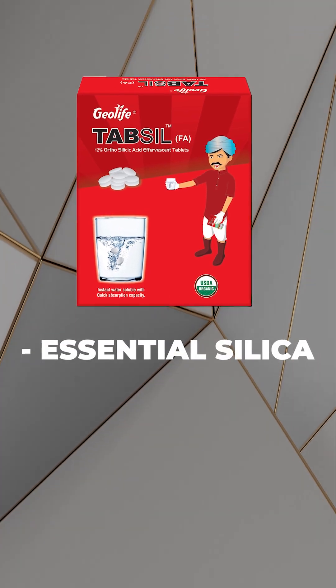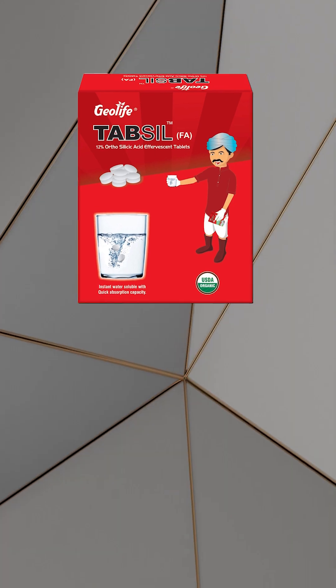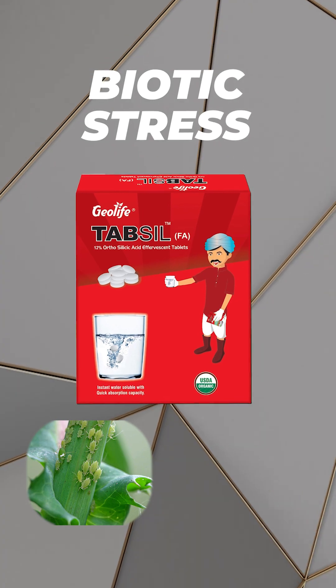These tablets supply essential silica in the form of orthosilicic acid, readily available for the plant. It also enhances the plant's ability to resist or tolerate biotic stress such as an attack of insect pests or fungal attacks.